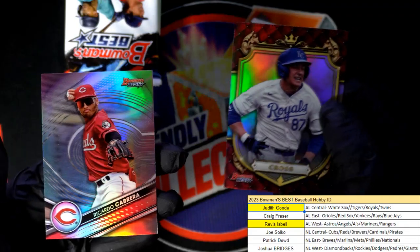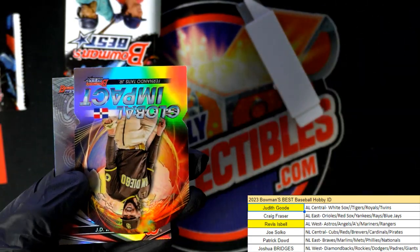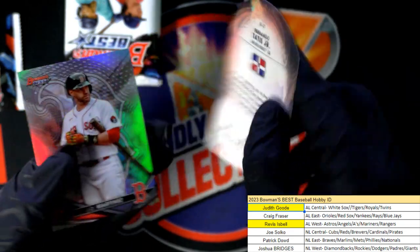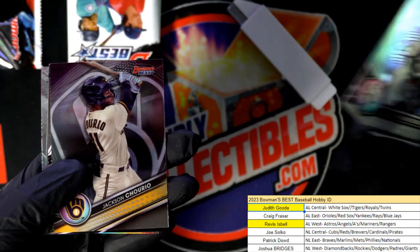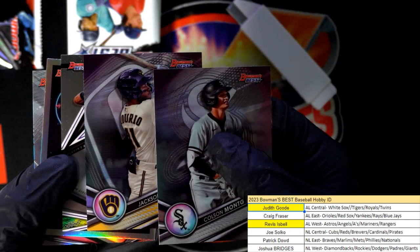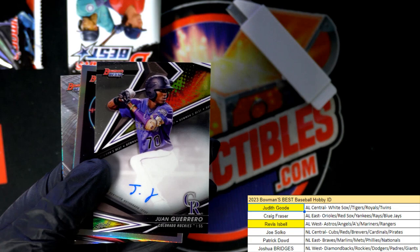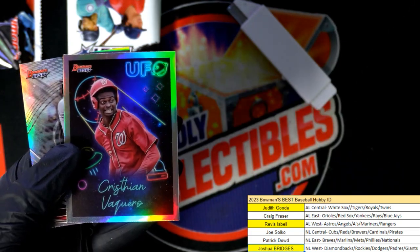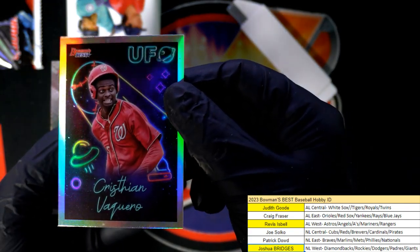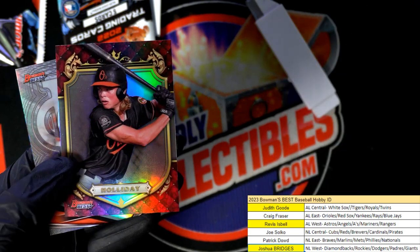Gavin Cross. Nice global impact there. Good luck everybody, here we go. Colorado Rockies — so Josh, you got a nice autograph here. Congratulations. And this one's for Patrick, picking up a Vaquero for the Nationals. O'Neal Cruz rookie. Jackson Holliday. Boom.